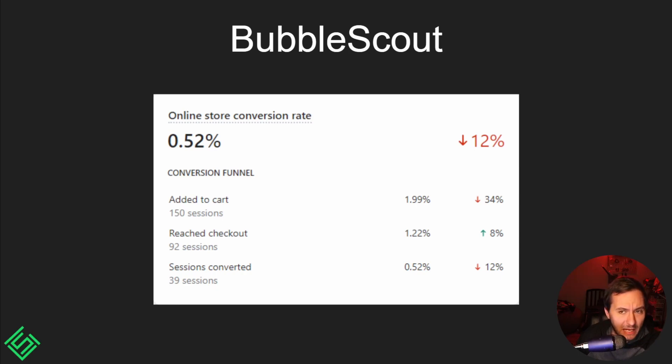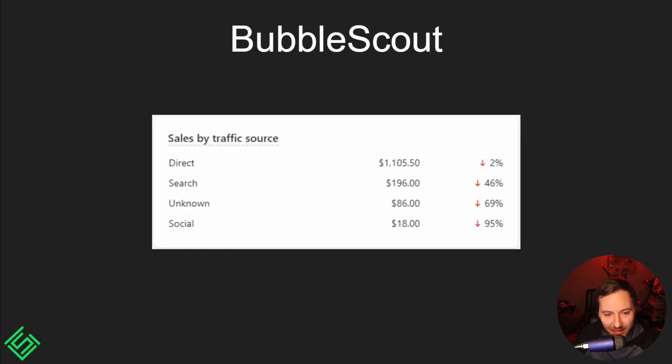I'm not sure what we need to fix there — maybe faster page load times or something missing in the cart funnel that's driving sales down. Interestingly, most of our money comes from direct traffic, which I believe means YouTube. We've had roughly 200 come from people searching for Bubble Scout on a search engine. Social traffic likely comes from Facebook since my business partner has a Facebook group. Overall, YouTube marketing has done really well for us.